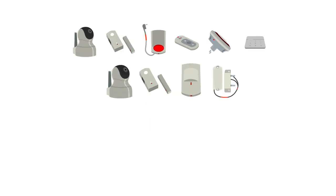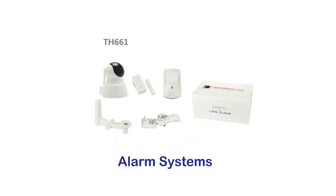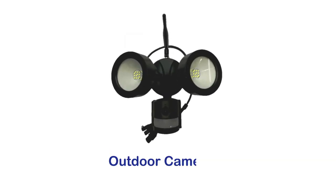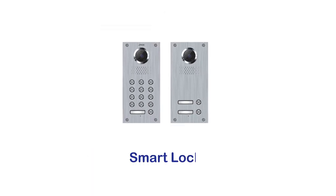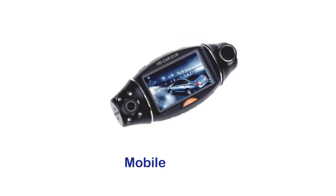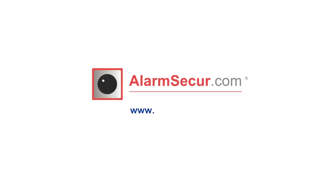Complete range of products, easy to connect anywhere in the world to one app: alarm systems, indoor cameras, outdoor cameras, NVR, smart home appliances, smart lock, video phone, and mobile security. Please contact us for more information or to become one of our partners at www.alarmsecure.com.